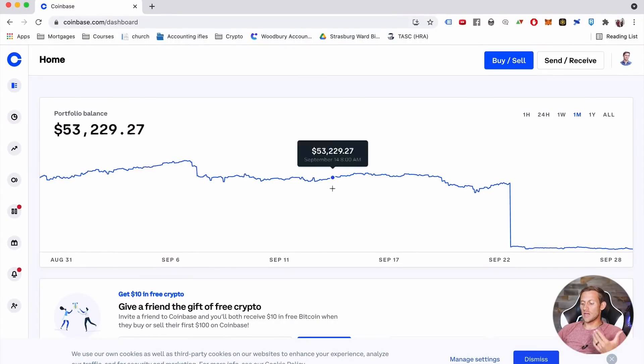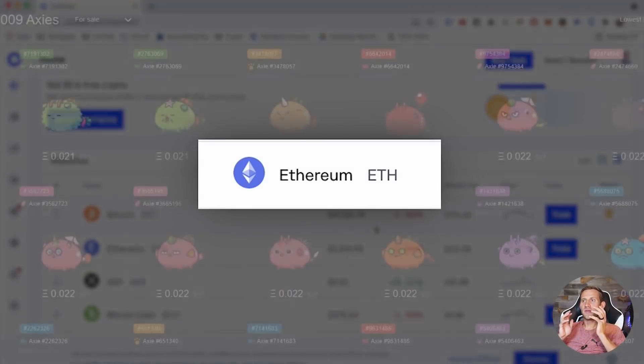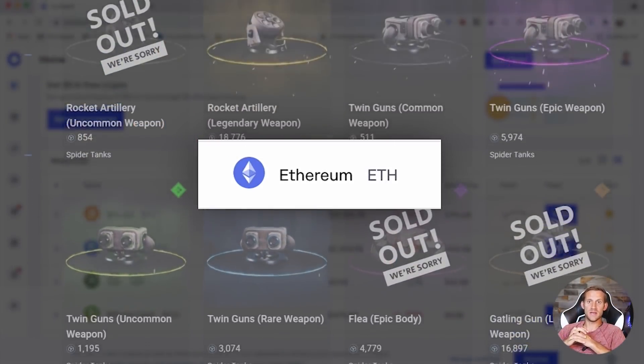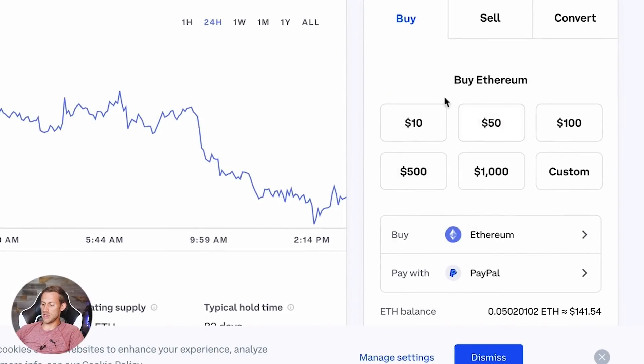Go to Coinbase.com and set up an account. Once you're on Coinbase and set up, you'll see a dashboard. What we need to buy is called Ethereum — that's where most NFTs are being bought and sold right now. A vast majority are on the Ethereum blockchain, so we need Ethereum to interact with and buy and sell things there. There's a link below to set up a Coinbase account, and then you'll need to buy Ethereum.